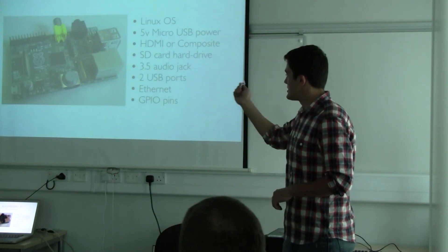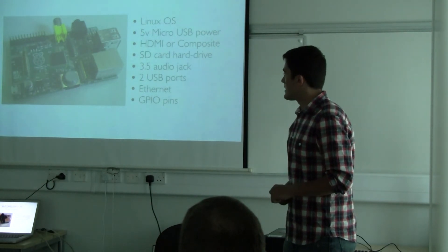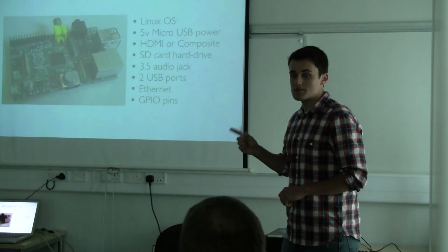It's got ethernet, USB, audio, HDMI, and it's powered by the standard smartphone charger.